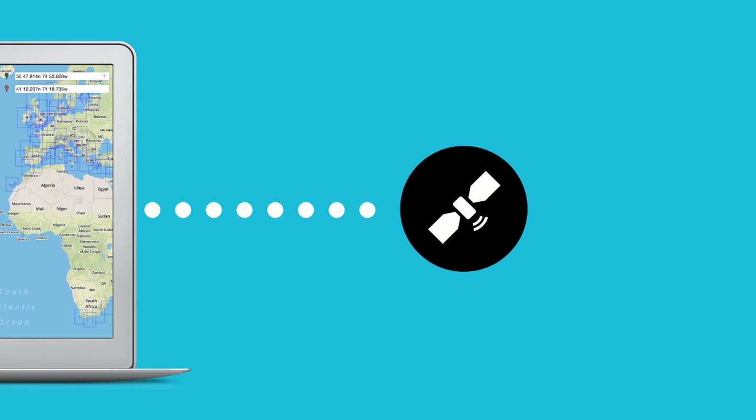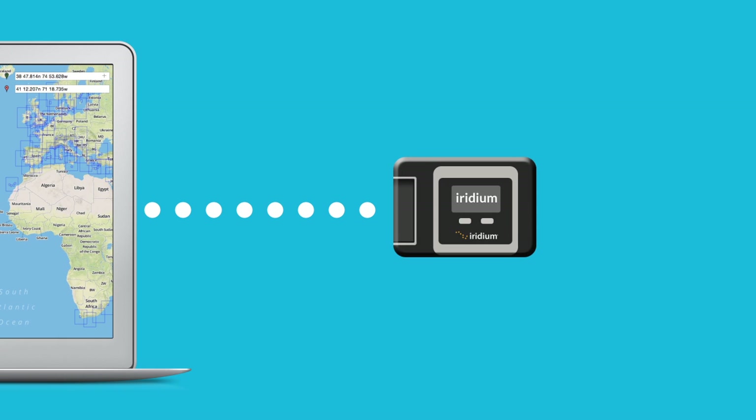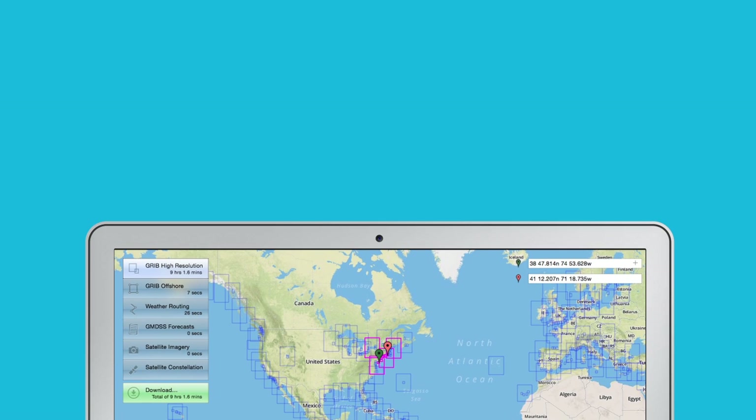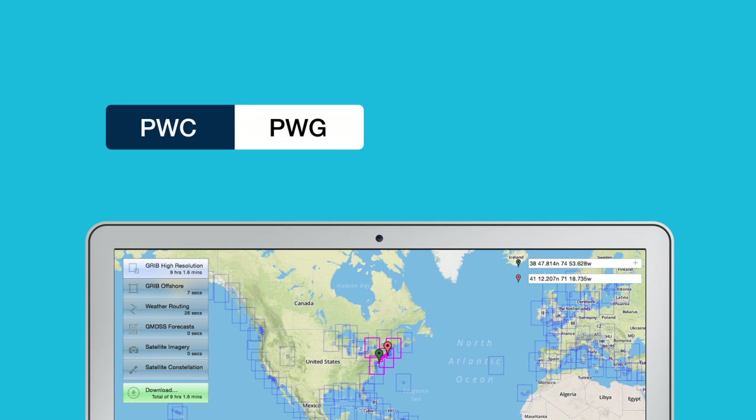The app works with your existing satellite or SSB communications. The app also has an interface with the Iridium Go to make the direct downloads seamless, show the boat position on the chart, and the best time to make an Iridium satellite connection.